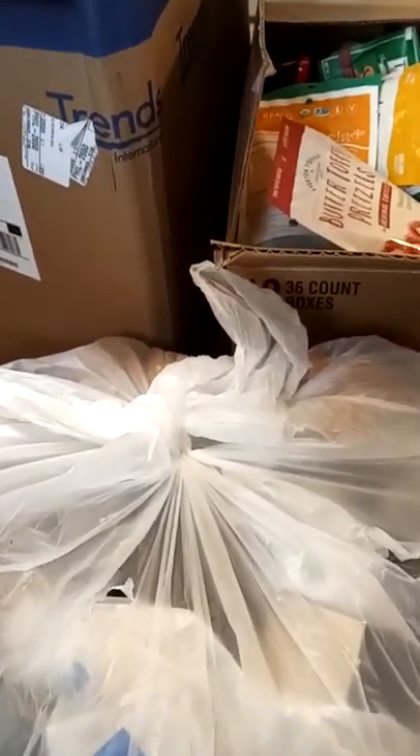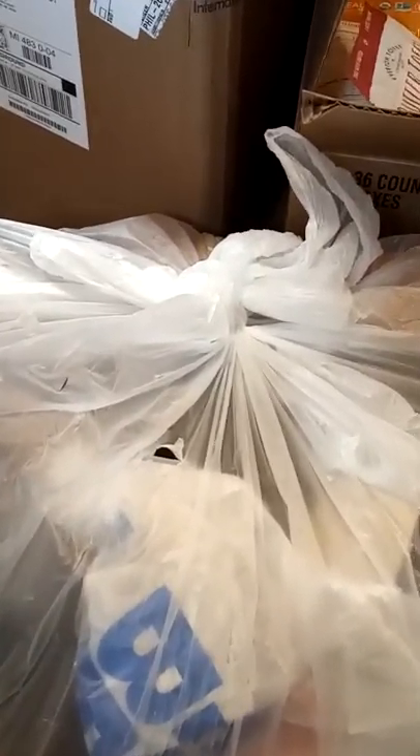Hi everybody, I'm back again with my dumpster dive unboxing slash haul. As usual, I'm always really happy when I actually find something these days because it's been kind of scarce where I'm at lately. I checked a couple other places but they really didn't have anything, so I got all these at one location at Five Below, and I was pretty happy.